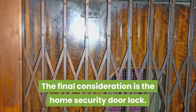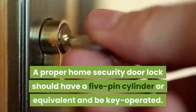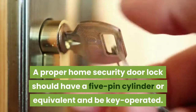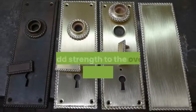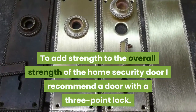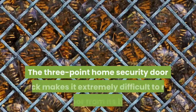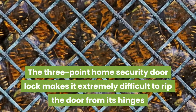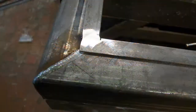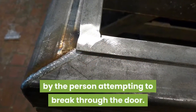The final consideration is the home security door lock. A proper home security door lock should have a five-pin cylinder or equivalent and be key operated. To add strength to the overall strength of the home security door, I recommend a door with a three-point lock. The three-point home security door lock makes it extremely difficult to rip the door from its hinges, while also spreading the load of the force applied by the person attempting to break through the door.